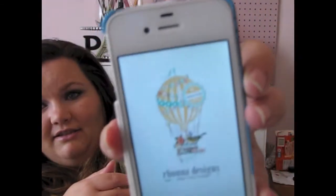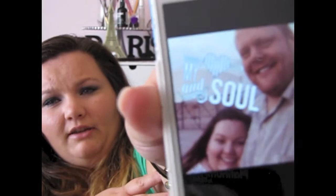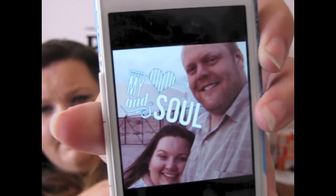My favorite app right now that I am loving is this app called Rona, and it is an app that you can use to edit pictures. If you have the iPhone — I don't know if it's Android, I don't live in Android land — but you can edit your pictures and do some really cool things with them. Let me find one of the pictures that I've actually edited. Here's a picture I've edited with me and my husband, and it just says 'my heart and soul.'